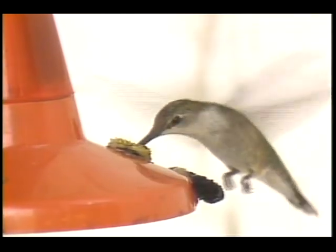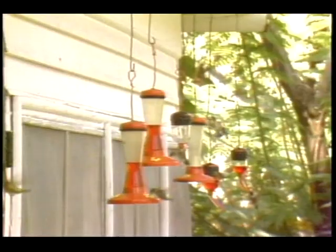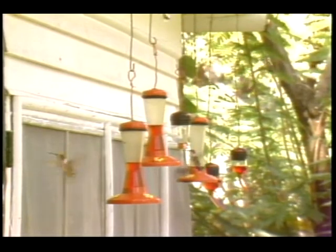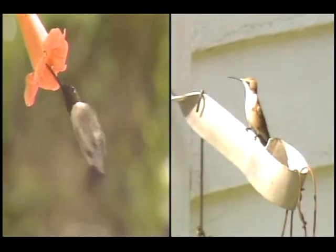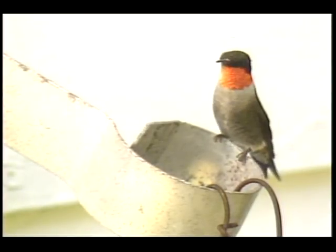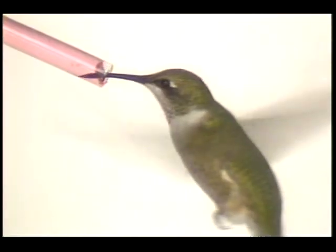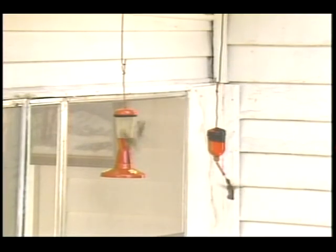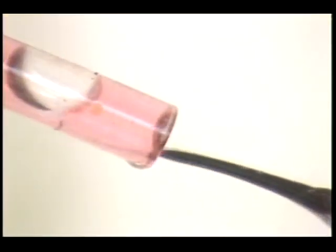Hummingbirds are one group of wildlife species that most people are interested in attracting to their yards. Of the 338 known species of hummingbirds, only three live in Florida. Black-chinned and rufous hummingbirds are rare and usually only seen during the winter. But the ruby-throated hummingbird is common through most of the state — ruby-throated males arrive in Florida in March, with females following a week later, and nesting begins in April. To attract hummingbirds around your house, you must provide them with an abundance of the energy-rich liquid foods they need.